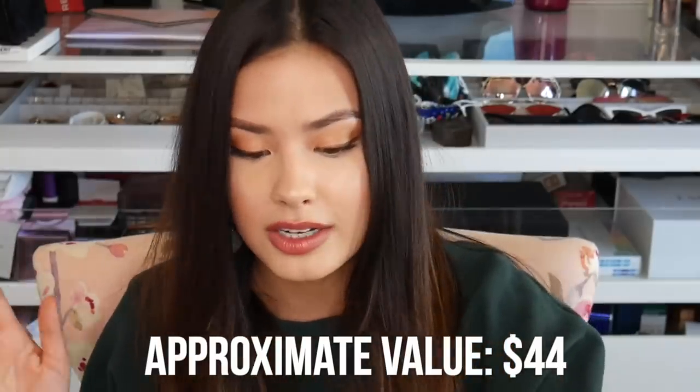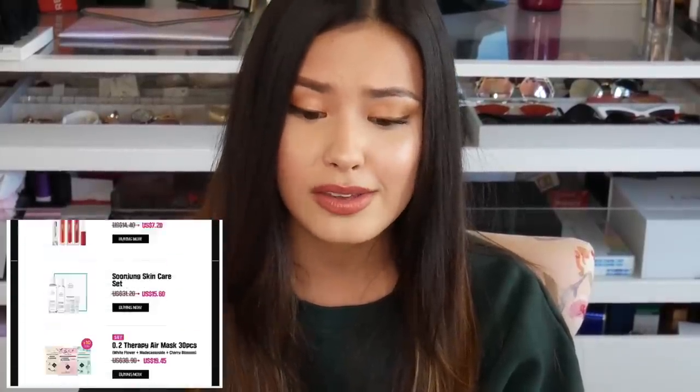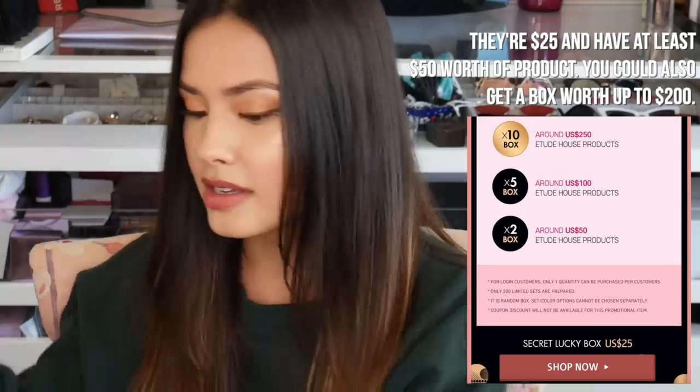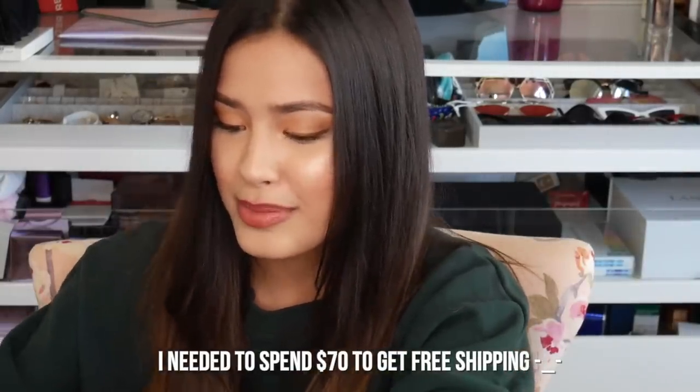Now the next mystery box I'm going to open is one I got from Etude House. How I found out about this was through Etude House's mailing list — they emailed me about these lucky boxes, Beauty Point Week lucky boxes. Basically, to get this I think it was like 20 or 25 dollars, so because I had to spend more money, I'll show you guys really quick what I bought from the Etude House website.